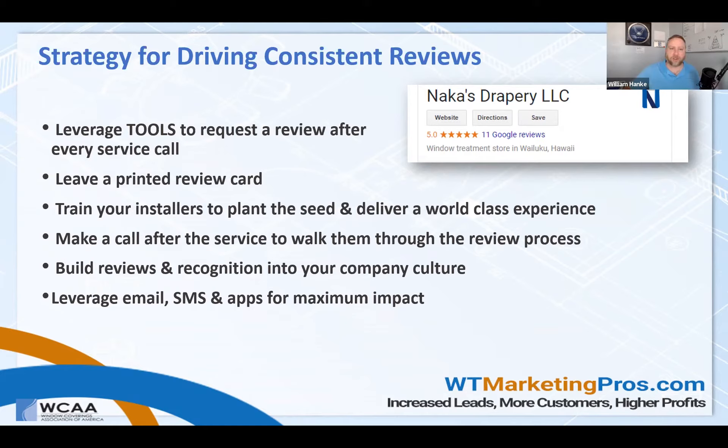There are automation processes out there, and we have one for our clients too. Every Friday, our clients email us a first name and email address of somebody they completed an install for that week, and we plug them into an automated system that starts to request those reviews. It works fantastically.